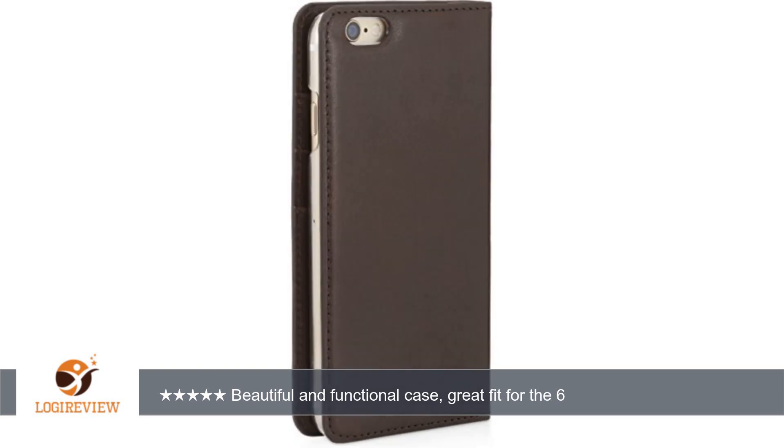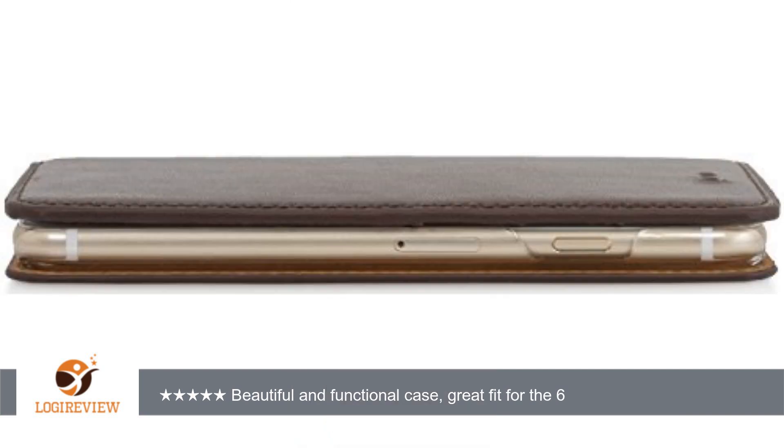I'm a big guy, 6'3" and 225 pounds, but the phone plus case fits fine in all my front pants pockets without being unwieldy, which was a concern with a portfolio style case. Thank you for watching.